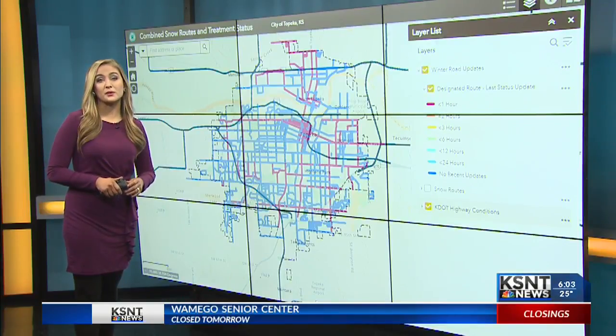They do have crews out here — I just saw a snowplow drive by a few minutes ago. As per usual, what they'll do is start by clearing the main roads and the emergency routes, and then they'll make it over here into these side roads in the neighborhoods. In West Topeka, Willis Scott, KSNT News. All right, Willis, thank you so much.